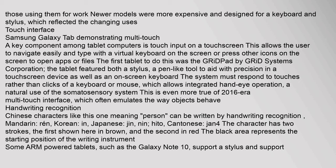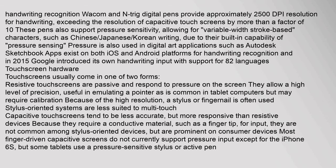Handwriting recognition allows Chinese characters and other scripts to be written via recognition. Some ARM-powered tablets such as the Galaxy Note 10 support a stylus with handwriting recognition. Wacom and N-Trig digital pens provide approximately 2500 DPI resolution for handwriting, exceeding the resolution of capacitive touchscreens by more than a factor of 10. These pens also support pressure sensitivity for variable-width strokes used in Chinese, Japanese, and Korean writing, and are used in digital art applications such as Autodesk SketchBook. In 2015, Google introduced handwriting input supporting 82 languages.